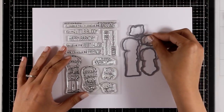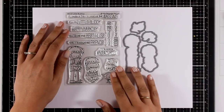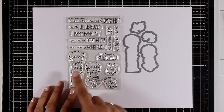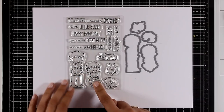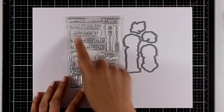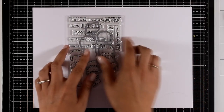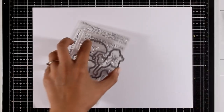Another favorite of mine from MFT stamps are their Birdie Brown stamp sets, and this is no exception. This is called Little Buddies. You can see it comes with this little guy — one is holding a puppy and the other one is holding a little kitty, and you get the animals separately as well. You also get fun sentiments, perfect for birthdays and friendship cards.